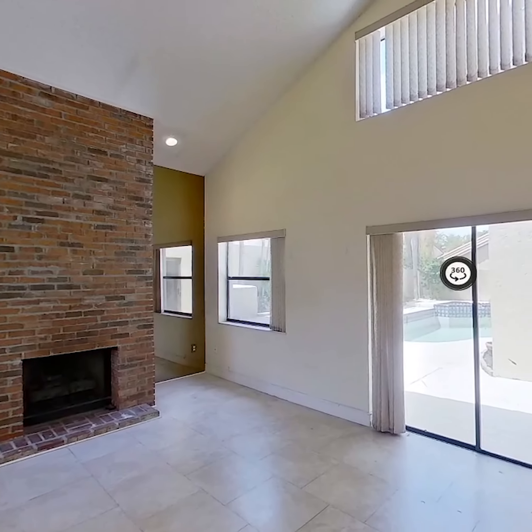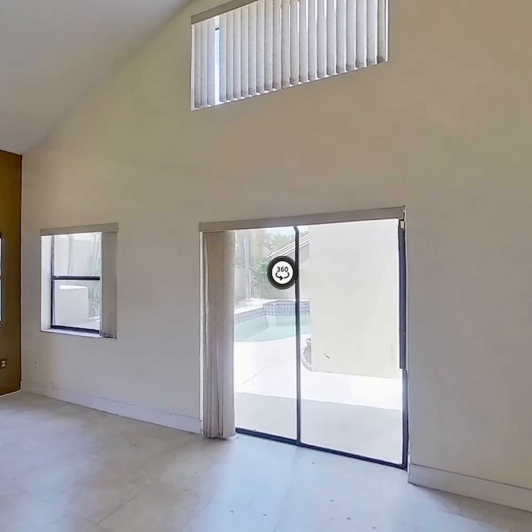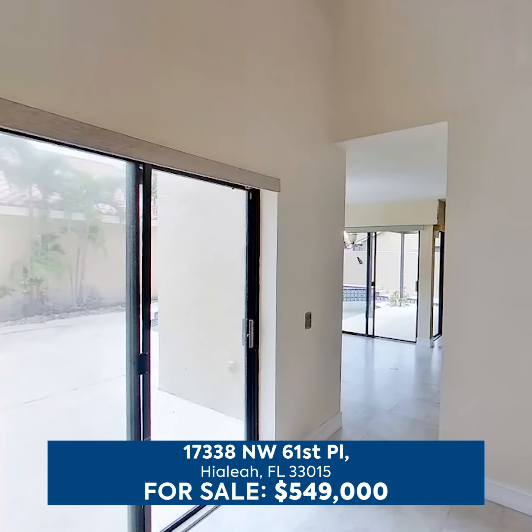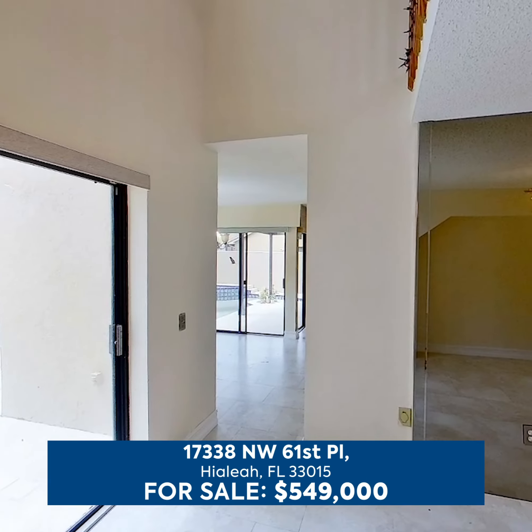Stunning 4-bed/3-bath home in the centrally located and gated community of the Moors. Bright and open two-story layout featuring an en-suite bed/bath on the first floor.